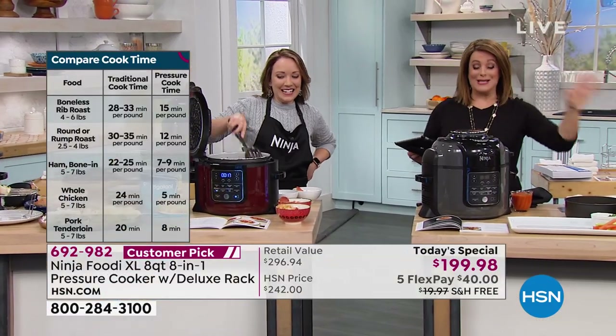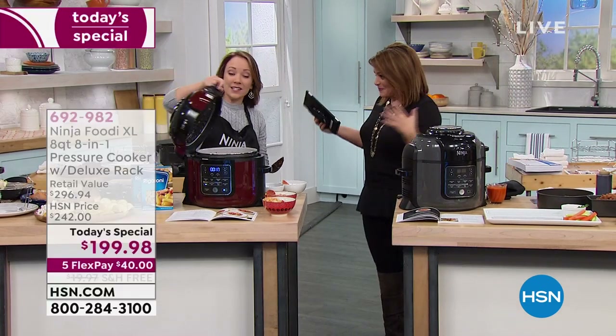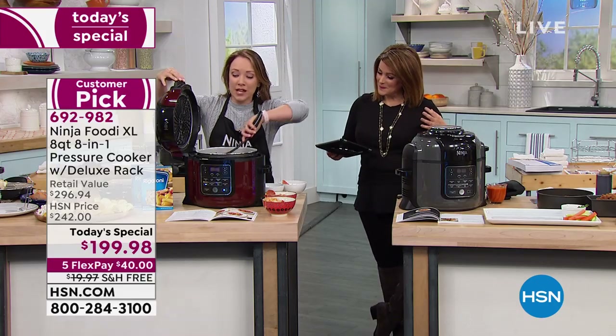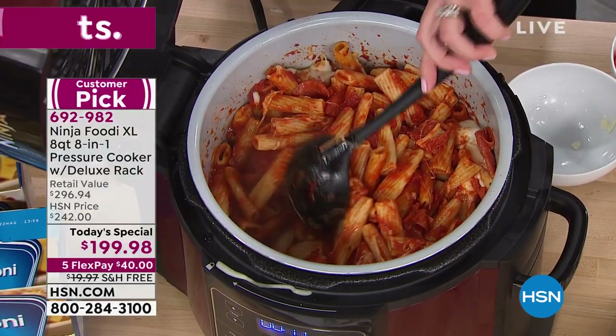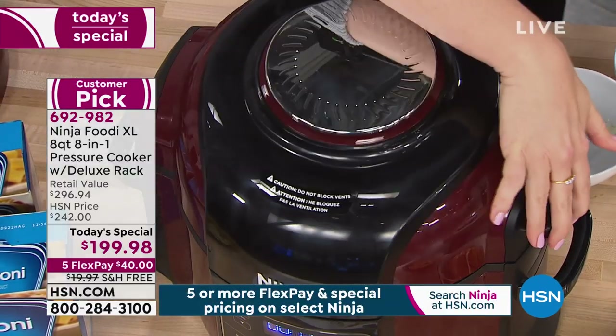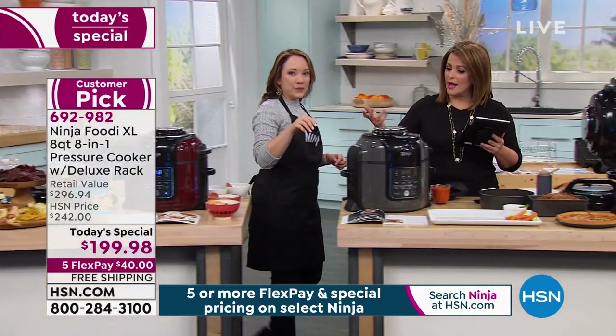Something I want to point out as I stir this — notice how non-stick it is. It's super non-stick, so easy to clean. Once you've served this, you can pop this in your dishwasher and your cleaning is done. It's all one-pot cooking.